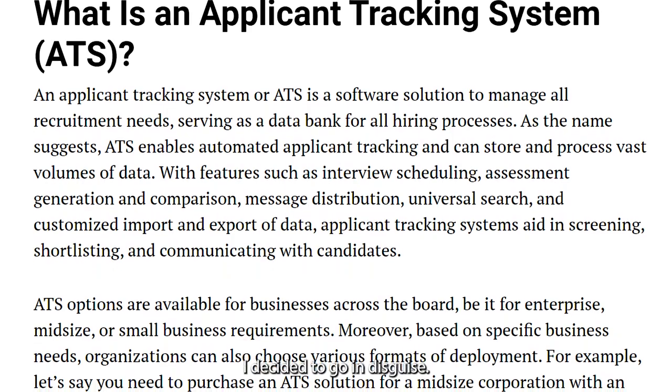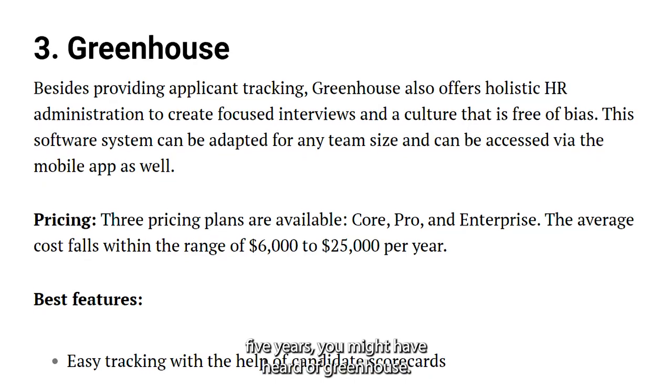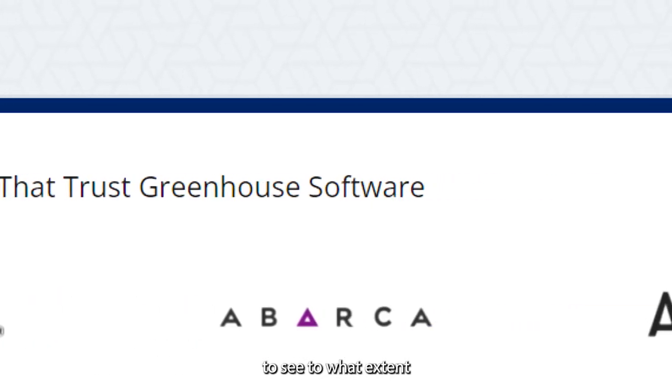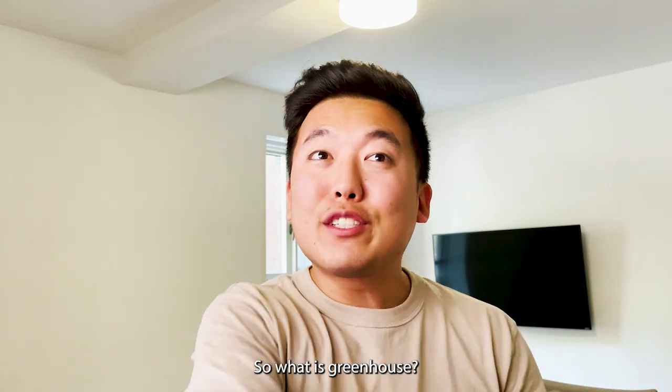To find out whether or not companies actually use auto rejection software, I decided to go in disguise. Chances are if you've applied to a job in the past five years, you might have heard of Greenhouse. I signed up to talk to their sales and product teams to see to what extent they automate the recruiting process.